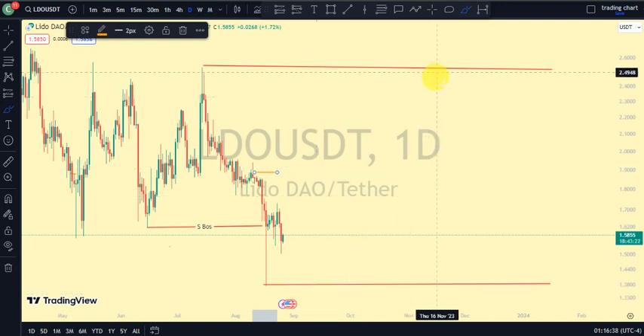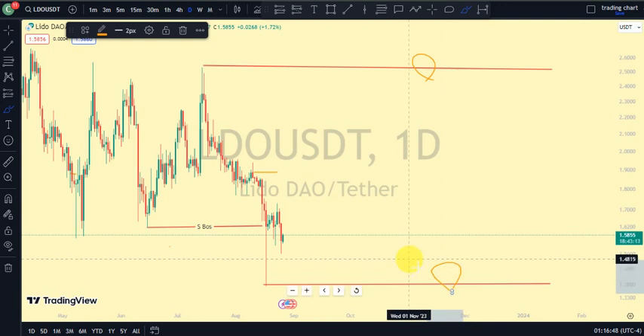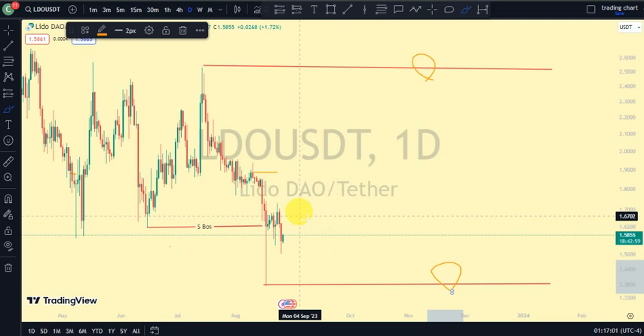Currently our daily time frame is trading between this upper swing and the lower swing of our daily time frame. Remember that trading with market structure, you can make money on both directions of the market — you just need to know what market structure is doing at that moment. If market structure is bullish, you trade alongside the bullish strength; if market structure is bearish, you trade alongside the bearish strength. Currently, our daily time frame just broke structure to the downside.